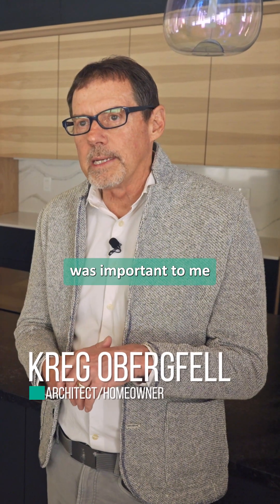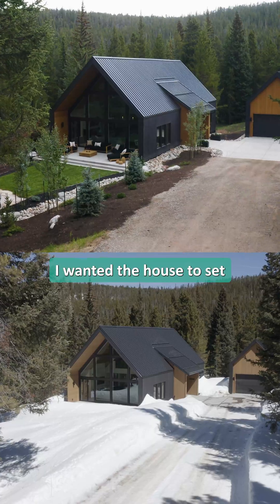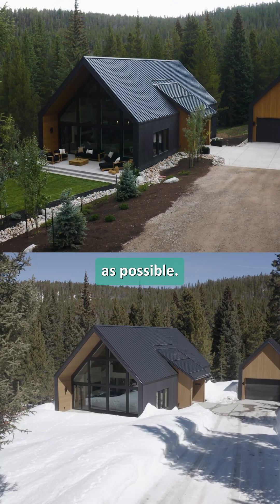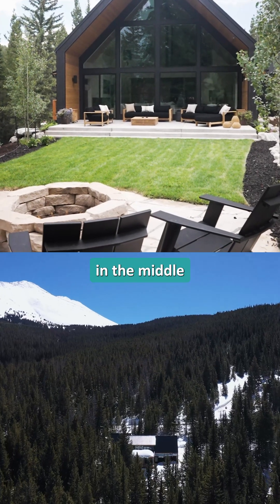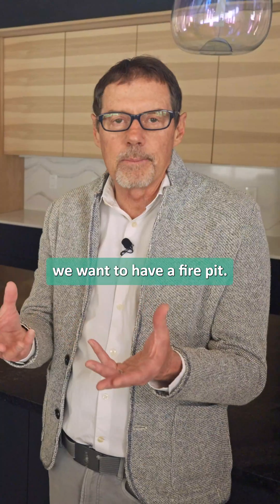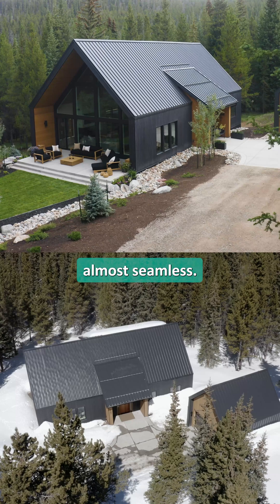Another aspect that was important to me — and it does create some challenges — was I wanted the house to sit as close as possible to natural grade. That way, in the summertime, when we walk out that door right there, we're right in it. We're right in the middle of the forest, right in the middle of where we want to have a fire pit. We are feeling like the indoor-outdoor relationship is almost seamless.